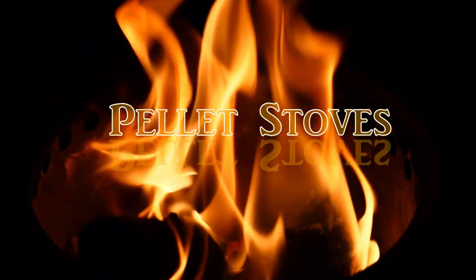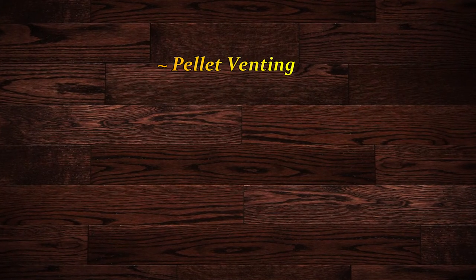Now let's look at pellet venting, also called PL venting — another type of double-wall pipe. Pellet venting is unique because the pellet stove uses an internal fan as a mechanical system. The fan collects smoke from the fire and forces it outside, making it a forced-draft system. This is unlike conventional fireplaces or wood stoves, where the fire itself creates its own natural draft.